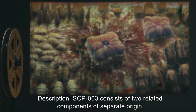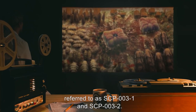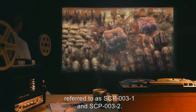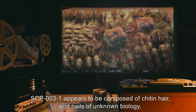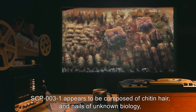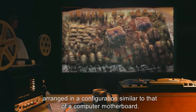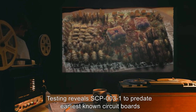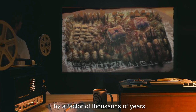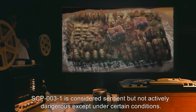Description. SCP-003 consists of two related components of separate origin, referred to as SCP-003-1 and SCP-003-2. SCP-003-1 appears to be composed of chitin, hair, and nails of unknown biology, arranged in a configuration similar to that of a computer motherboard. Testing reveals SCP-003-1 to predate earliest known circuit boards by a factor of thousands of years. SCP-003-1 is considered sentient, but not actively dangerous except under certain conditions.